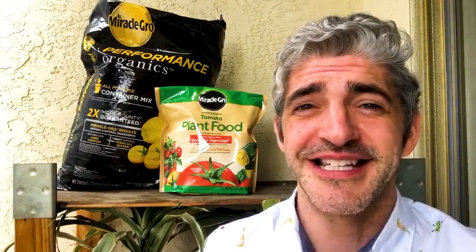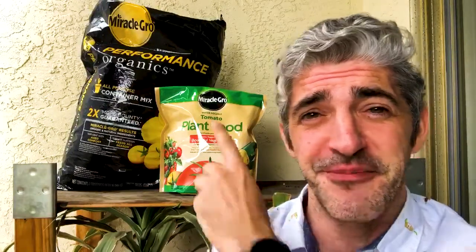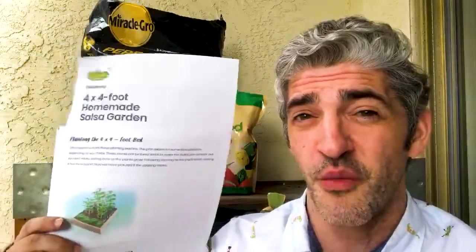Hey friends, it's Chris and I'm learning to adapt at home like most of us, and taking advantage of it by working on a new garden project. I got my plant food and bag of soil here for a new salsa garden I'm going to tackle, and I found this free salsa garden blueprint on walmart.com.